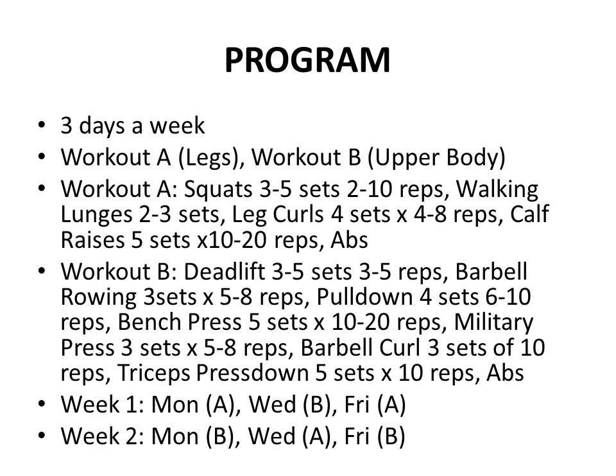Here's the basic program that I used. I trained 3 times a week, splitting the body between Workout A (legs) and Workout B (upper body). Workout A focused on squatting: 3-5 sets of 2-10 reps, cycling 4 weeks of strength in the low rep range followed by 4 weeks of hypertrophy. After that: walking lunges for 2-3 sets up and down the gym, leg curls for 4 sets of 4-8 reps, calf raises 5 sets of 10-20 reps, and finishing with abs. This is nothing new — just a very basic abbreviated program.